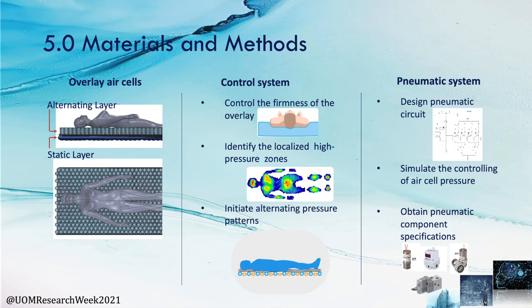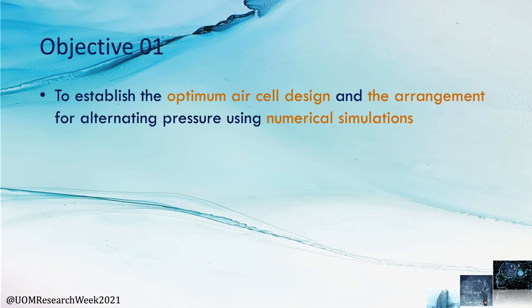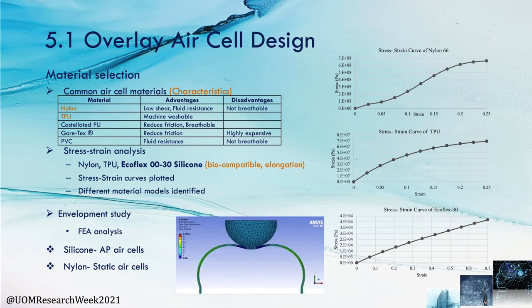The design is categorized into three parts: overlay AR cell design, control system, and pneumatic system. The overlay AR cell design has two AR cell layers to avoid bottoming out, which is the collapsing of AR cells onto the bed frame. The control system creates pressure feedback and controls the internal air pressures. Material selection considered common materials used in existing mattresses; silicon was also studied due to its biocompatibility and elongation. Silicon was selected as the top AR cell layer for formulating alternative pressure therapy, and nylon was used to fabricate the bottom AR cell layer to avoid bottoming out.